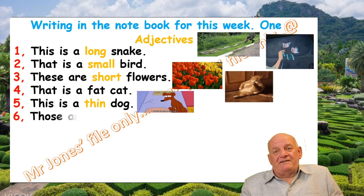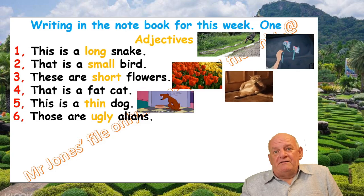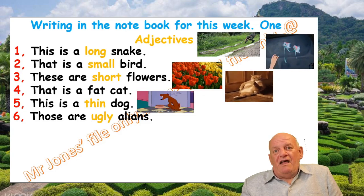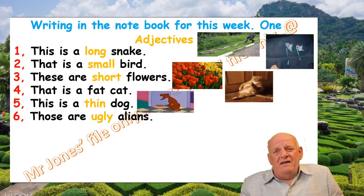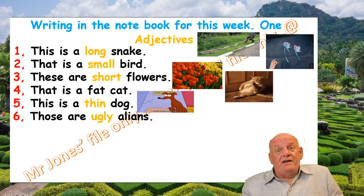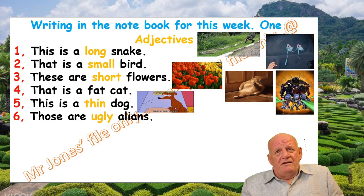Number six: Those are ugly aliens. Ugly is the adjective. Do you want to see the ugly aliens? Are you sure? Okay, here you go — here are the ugly aliens. They do look ugly. Yuck.